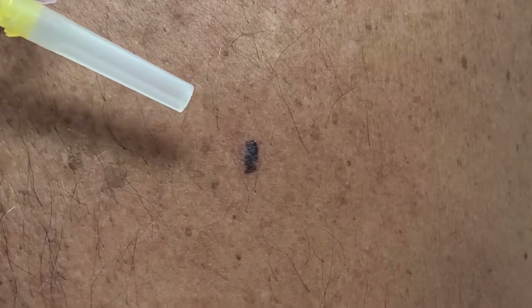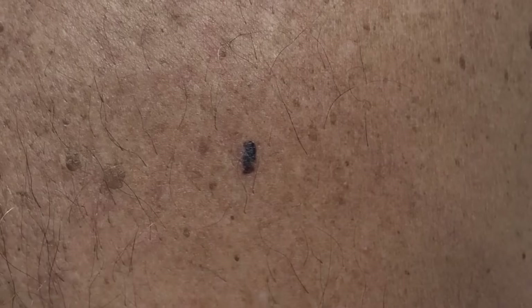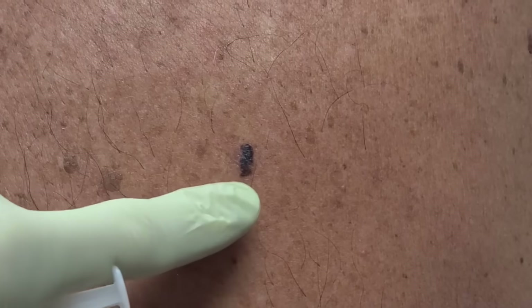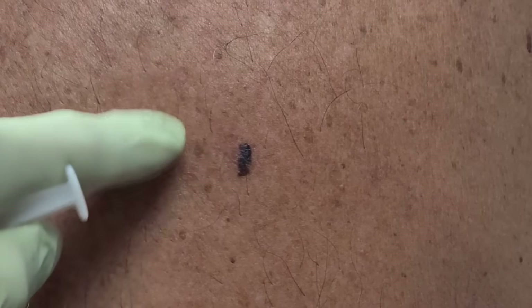Color — anytime you have multiple colors, that could be problematic, or if you have very dark colors. He has some other lighter colored lesions around here, but this one is darker. There's actually a flatter part on top and a more nodular base, which could be potentially concerning.